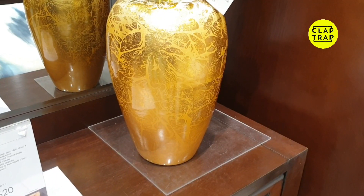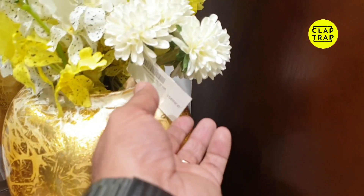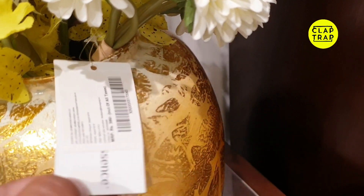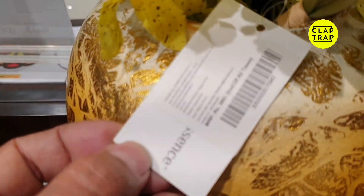If you are buying it, you can keep it on the center table, or in front of your house. These are the flowers which we have covered in the previous video.